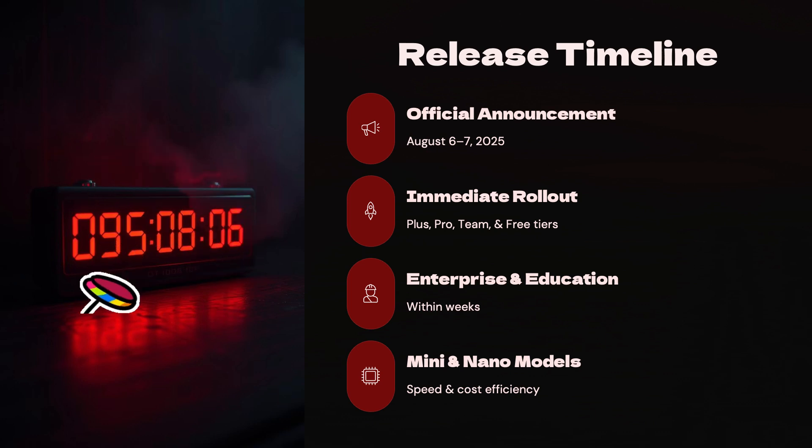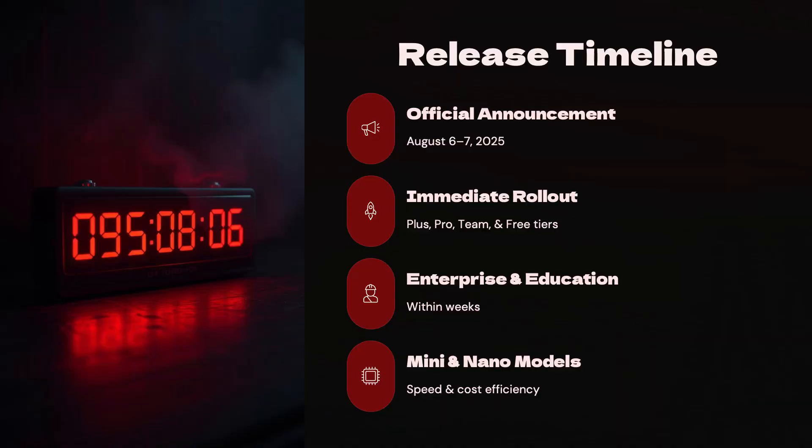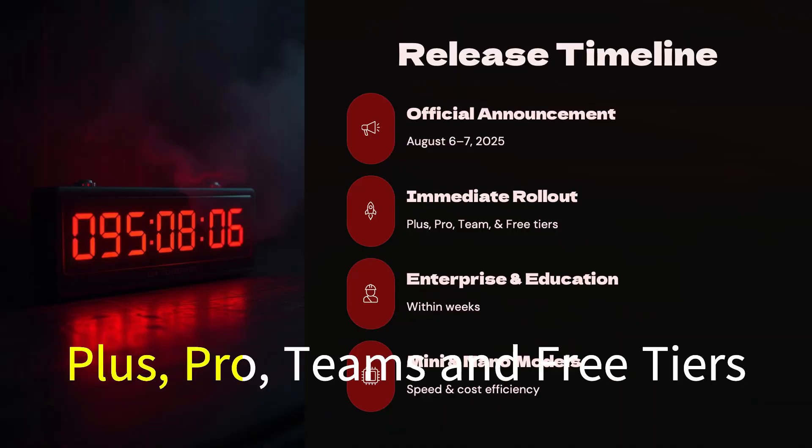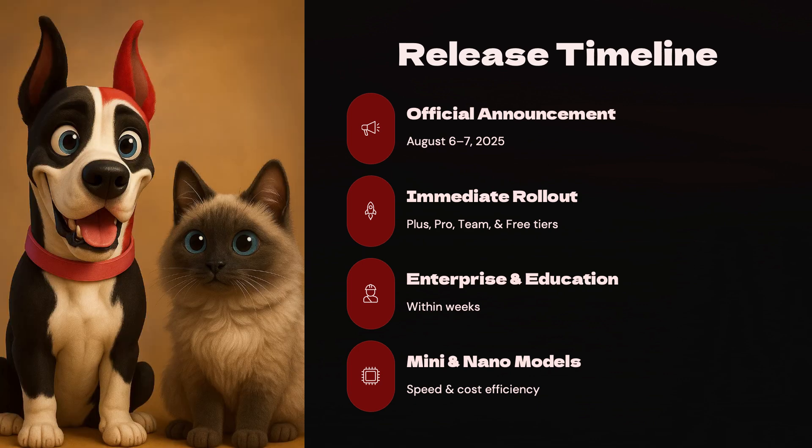The launch kicks off with the official announcement on August 6th and 7th. From day one, ChatGPT 5 rolls out immediately across Plus, Pro, Team, and even Free tiers. Enterprise and education users can expect access within weeks, and for those focused on speed and cost efficiency, the new mini and nano models are arriving right alongside.